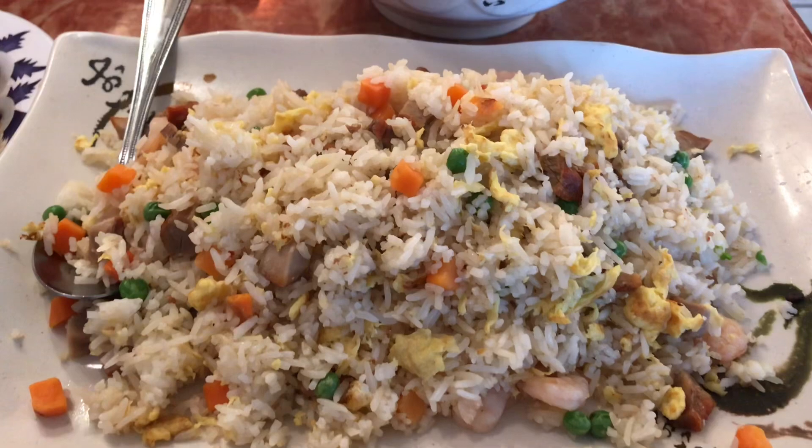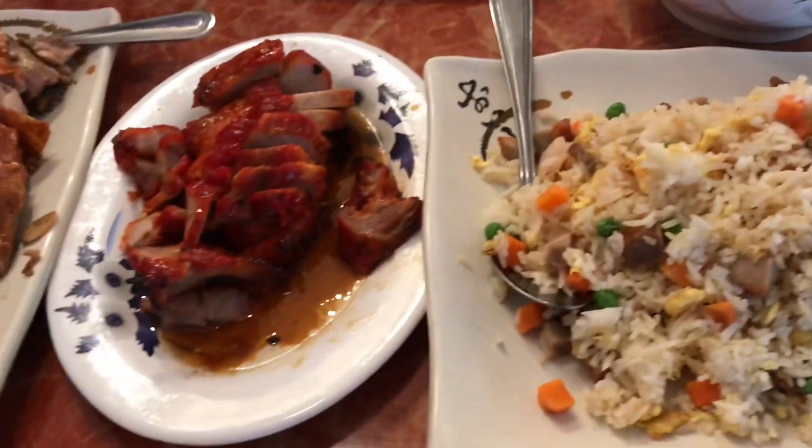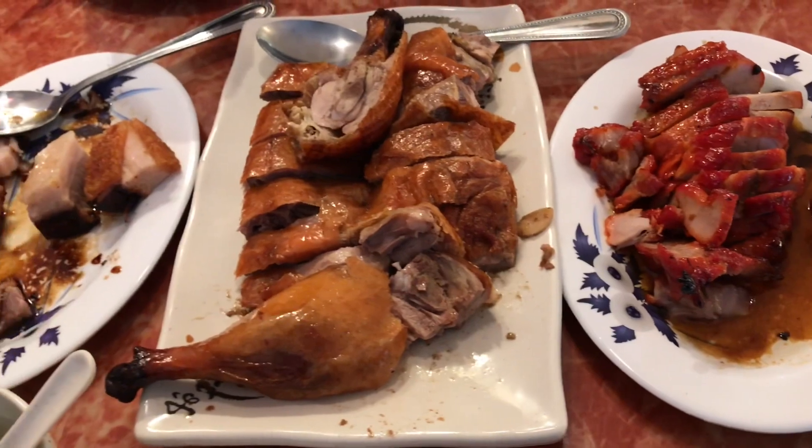We ordered so much food. Got the house special fried rice, the wonton soup, pea wine, here's the barbecue pork, barbecue duck, and the side pork.